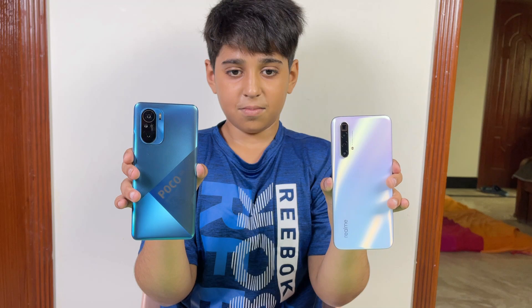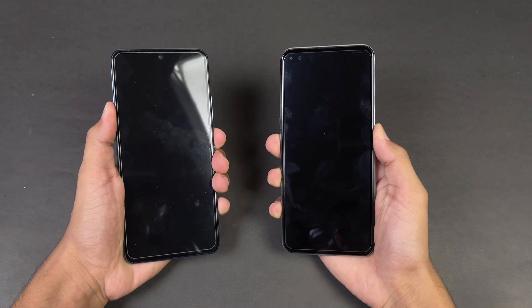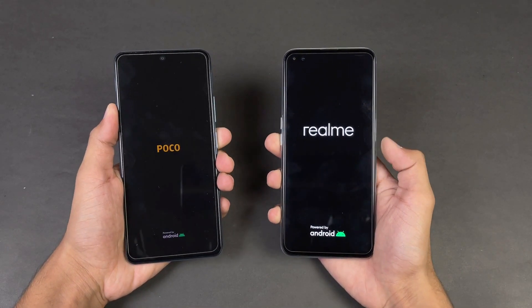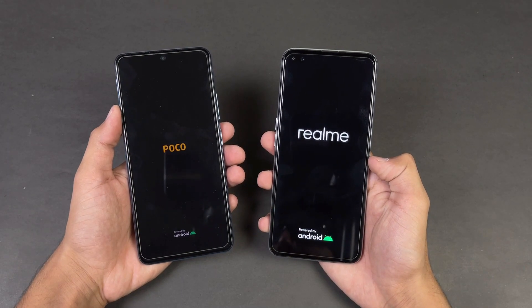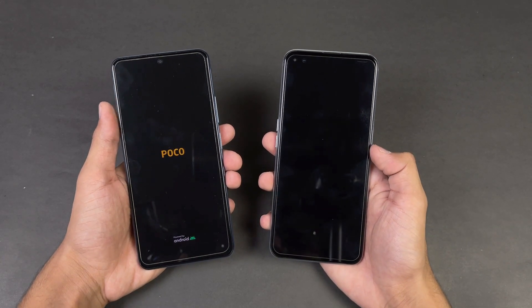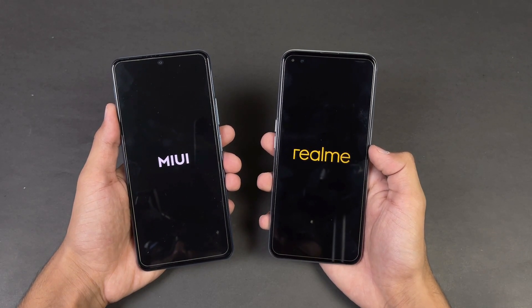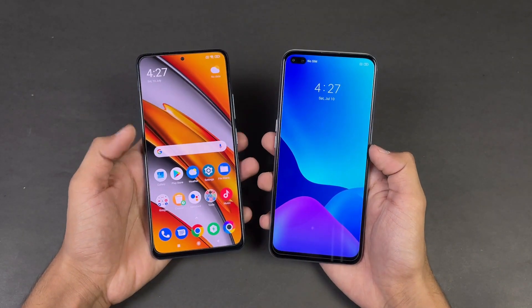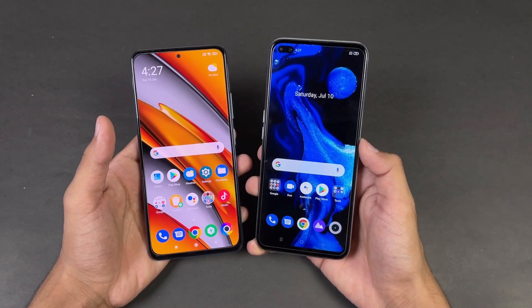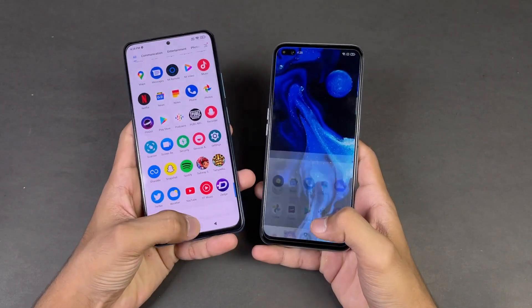I'm really excited to see how the POCO F3 stacks up against the Realme XC Super Zoom, so without wasting time let's get right into it. Now let's see the boot up test — and the POCO F3 is faster compared to the Realme XC Super Zoom. We have Android 11 on the POCO F3 with MIUI 12.5, while the Realme XC Super Zoom runs Android 10 with Realme UI. There's about a 1-second difference between these two devices.